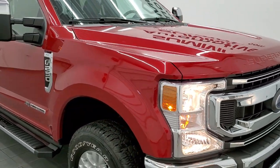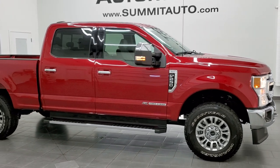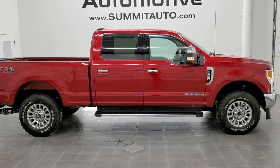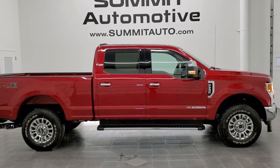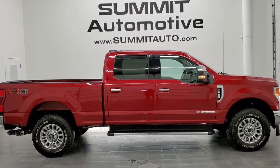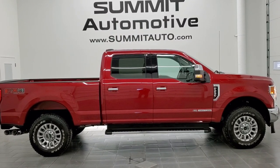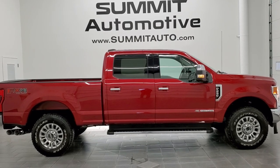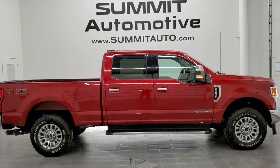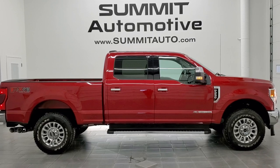I would highly recommend this 2021 Ford F-250 Crew Cab Short Box XLT FX4 from a quality and condition standpoint. To see more pictures of this truck or any of our 450+ new and used cars, trucks, SUVs, minivans, Wranglers, half-tons, three-quarter tons, and one-tons, go to www.summitauto.com for full pictures and descriptions of every vehicle from two locations. For more HD videos, go to youtube.com/summitauto — remember to like, subscribe and share.